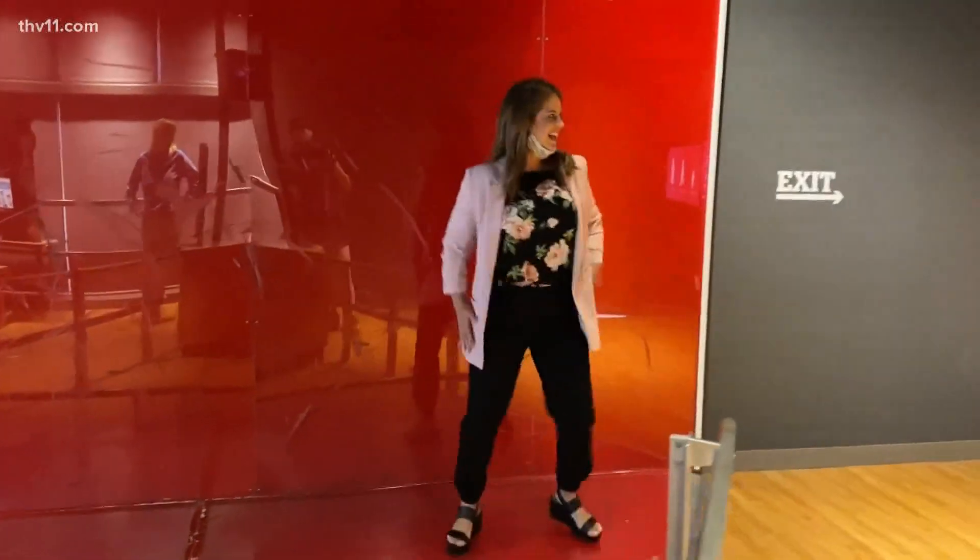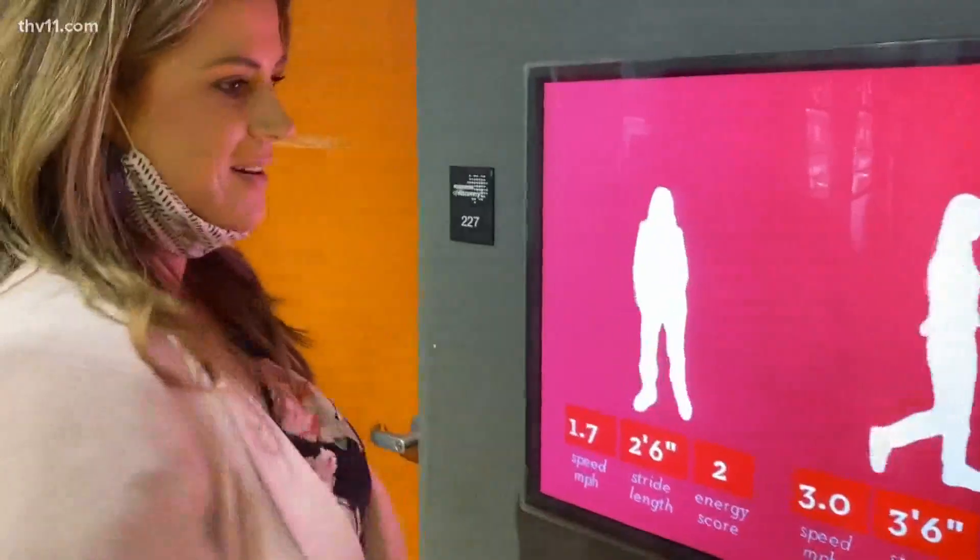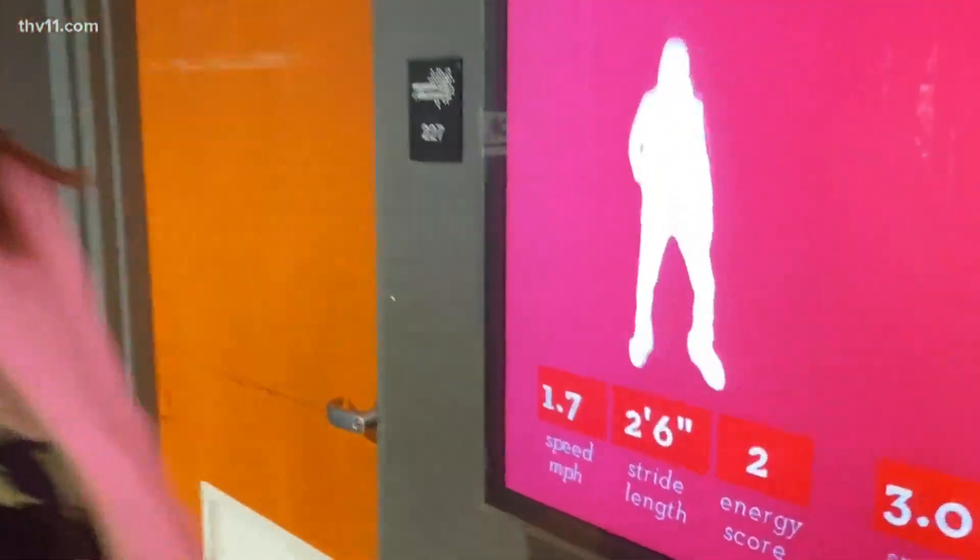I was going 1.7 miles per hour. Look at that — I have my energy score. I need to get that up a little bit.